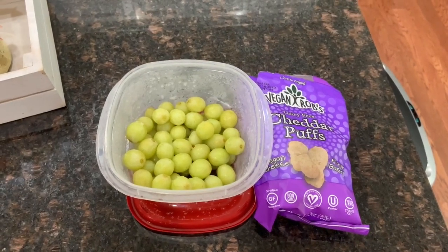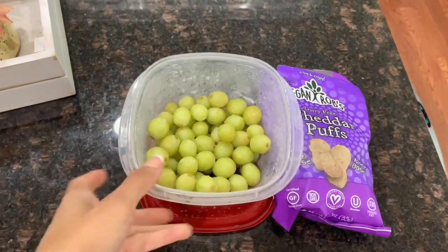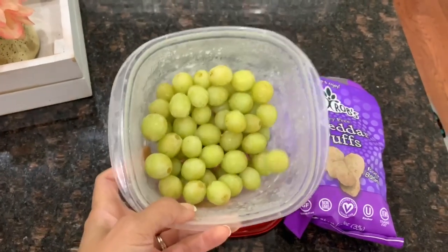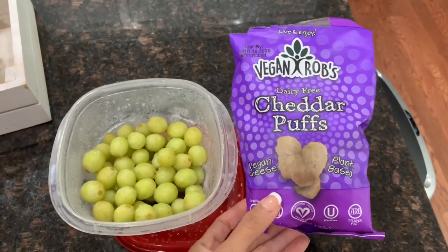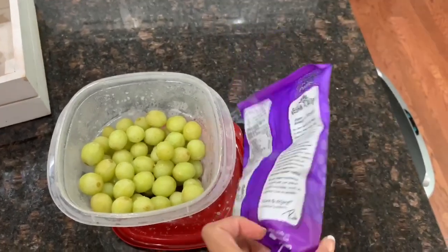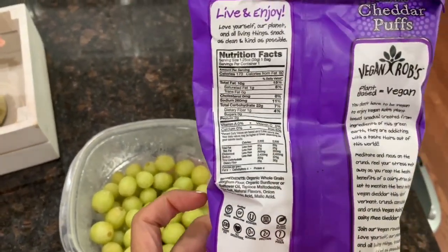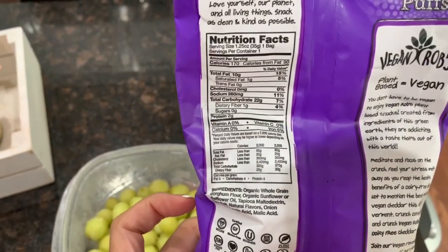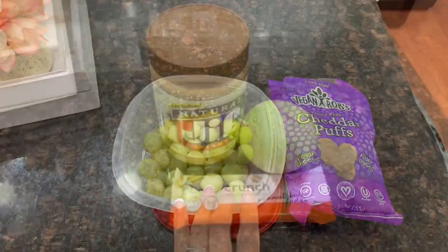I almost forgot — it is currently 1:50 and I'm snacking on some frozen grapes. I like to freeze grapes as a snack; sometimes I get the purple ones, sometimes the green ones. I'm also having these cheddar puffs — they're vegan, plant-based cheese, so if you can't have dairy these are really good. The macros are 170 calories, zero grams of sugar, and two grams of protein. Really delicious.